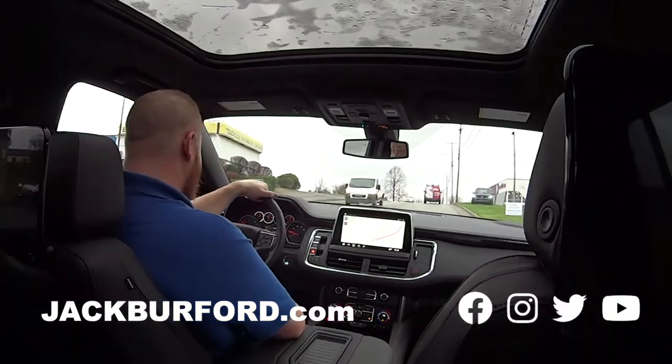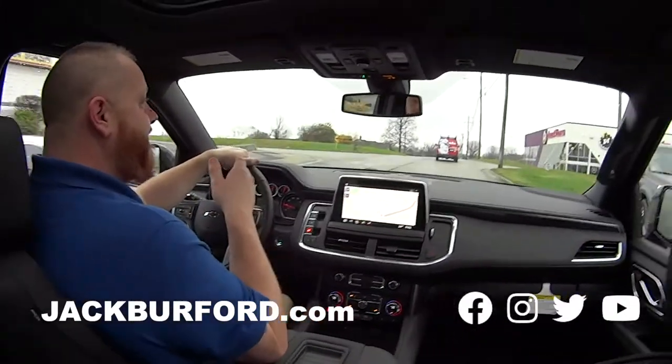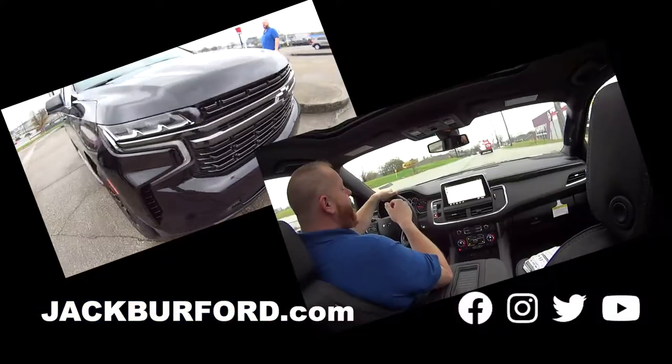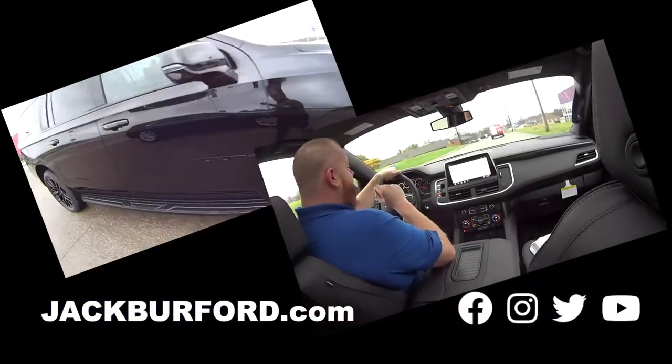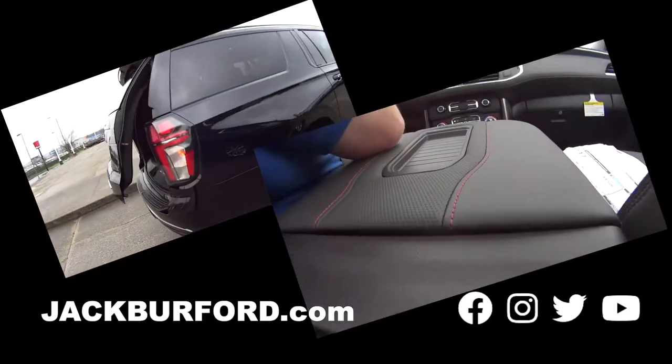I feel like I'm in a presidential procession in this bad boy. Is this nice? I've been waiting on this one to come around. This is a 2021 RST Suburban. Nice — look at the trim on that!